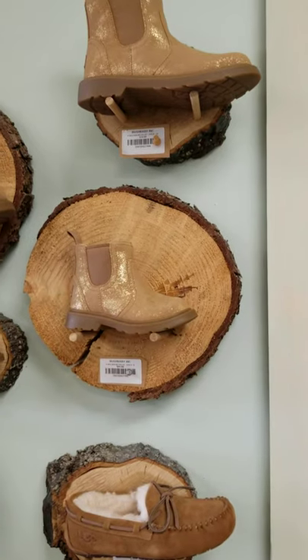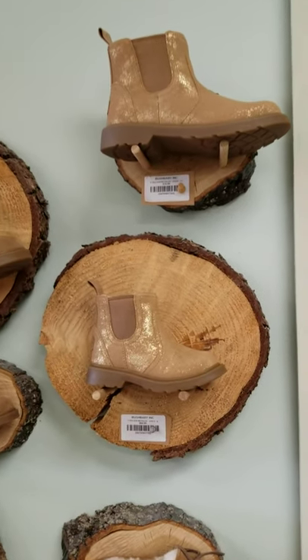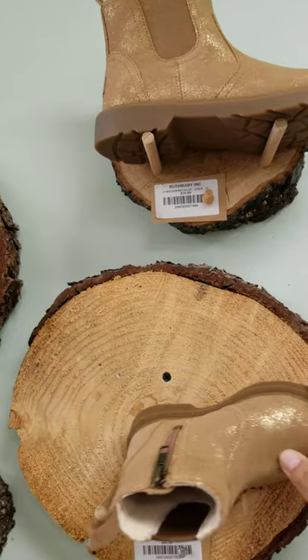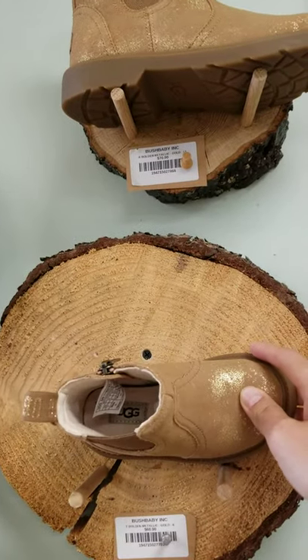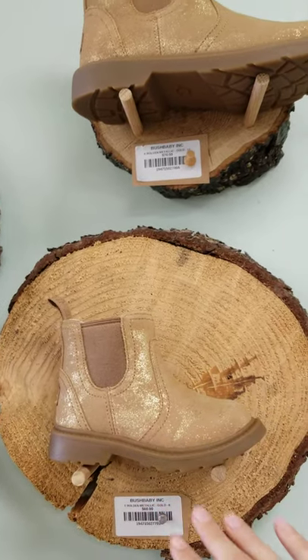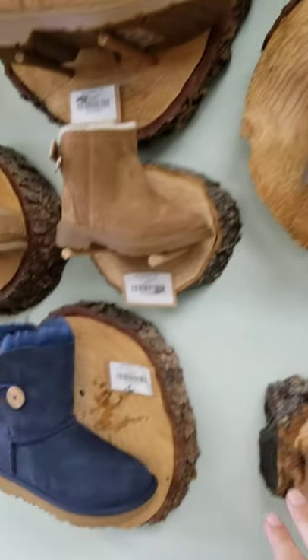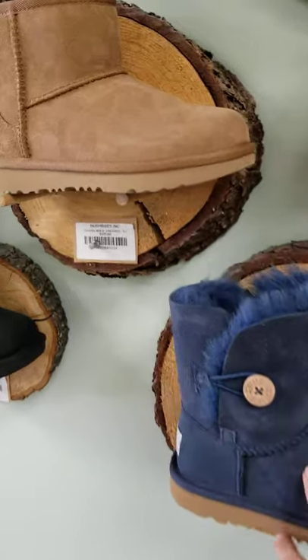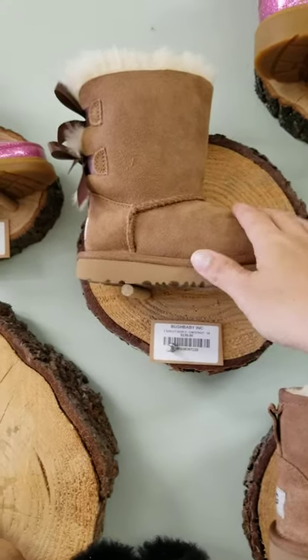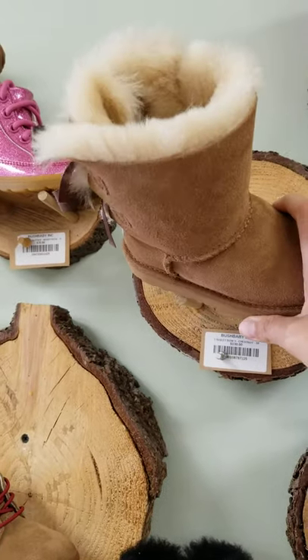This just gives you an overview of some styles that we carry. Certain ones are more fall, so they don't have the shearling all the way up — just the shearling in the inner sole. And then your classic styles like the Bailey Button, the Mini, and the Bailey Bow up here do have the natural shearling that goes all the way up.